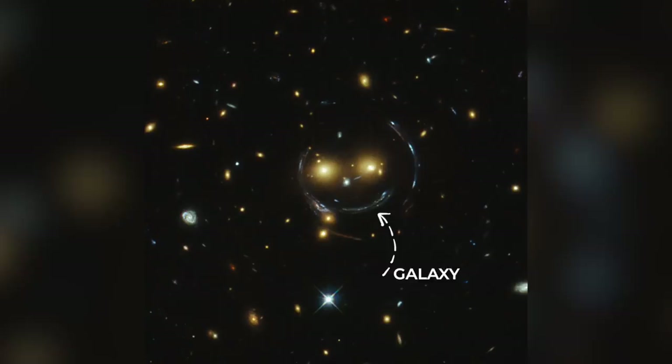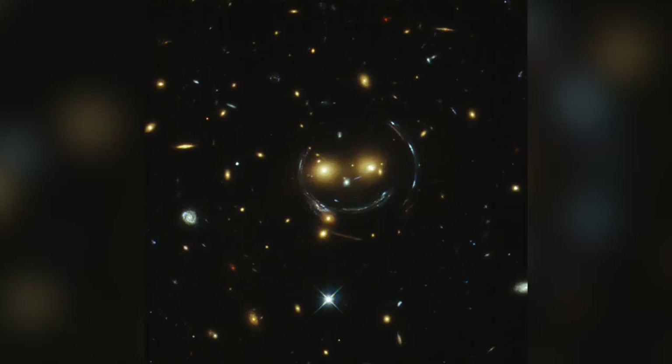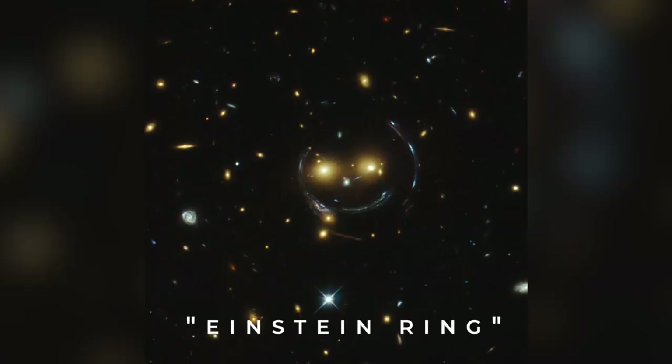But the combined gravity of the two stretches the more distant galaxy's light into a long, thin arc known as an Einstein ring. So, what we see here on Earth happens to look like the galaxies are smiling back at us.